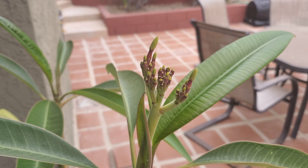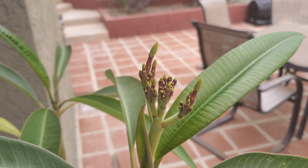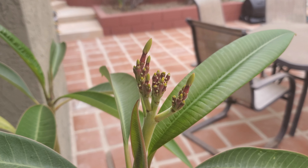And speaking of plumeria — look at that! We're going to get our first blooms off of the plumeria plant this year. It's fun watching all this stuff.